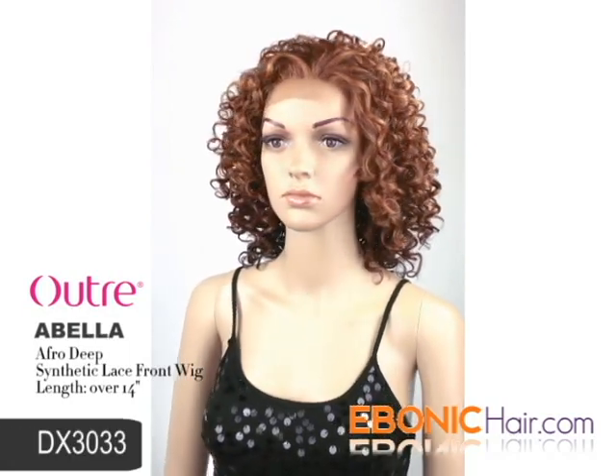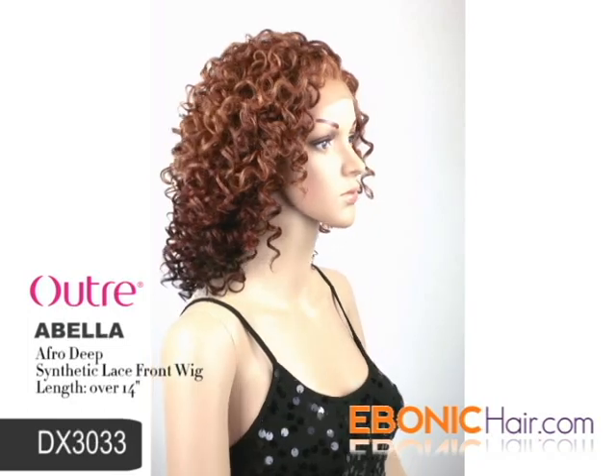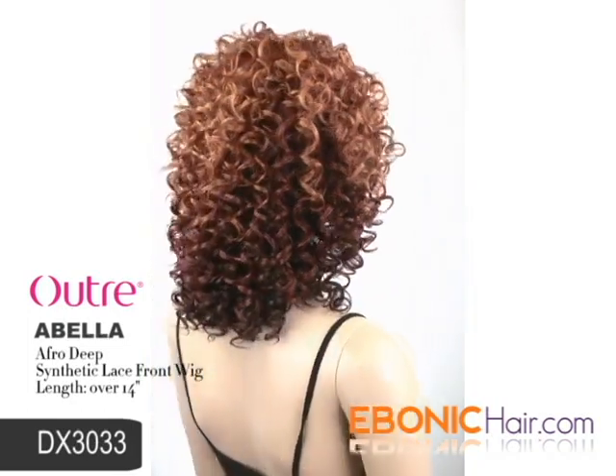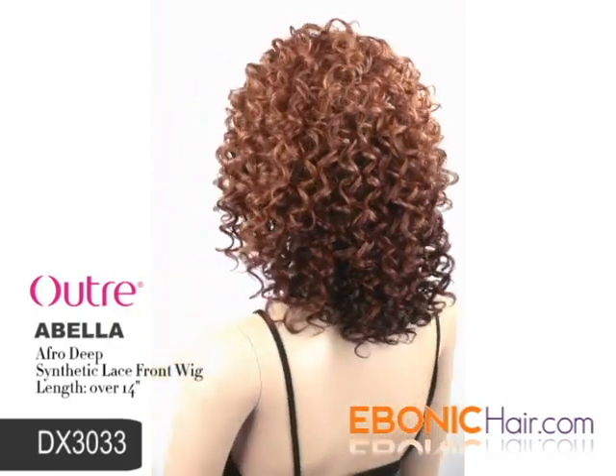The shown color is DX3033, which means a shaded mixed color of dark brown, light auburn, and dark auburn chestnut brown. You can feel a more natural afro style as you spend time with ABELLA.